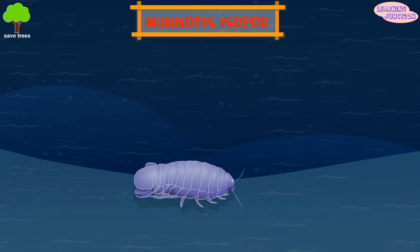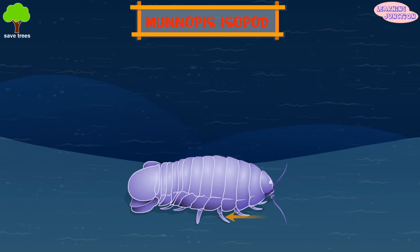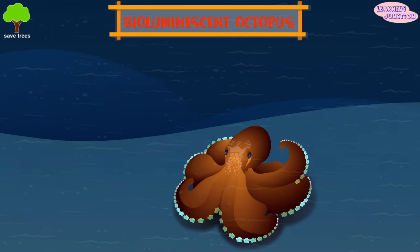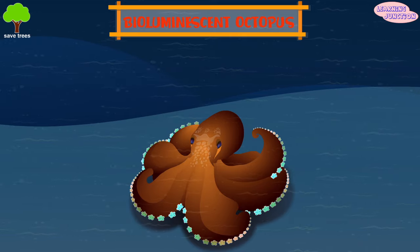Monopus isopod. They're ancient creatures and they have seven pairs of legs. Bioluminescent octopus. It glows with its own light and was found about a half mile deep in the Gulf of Maine.